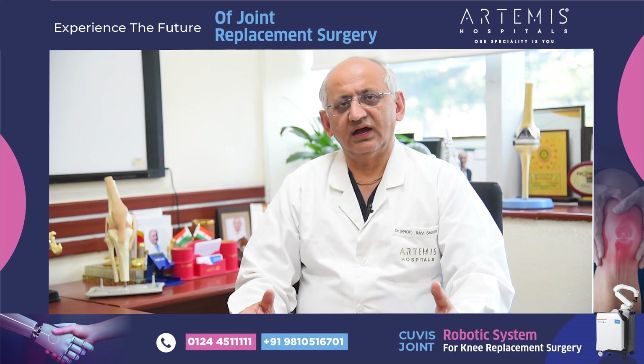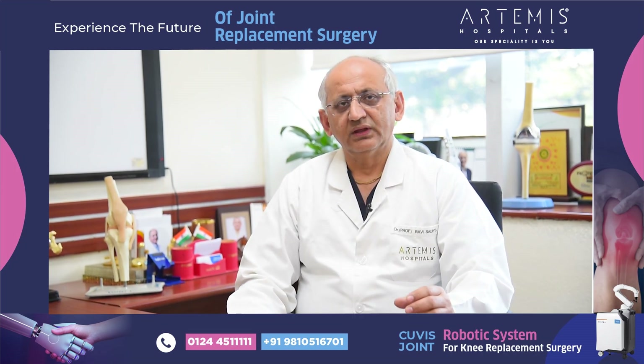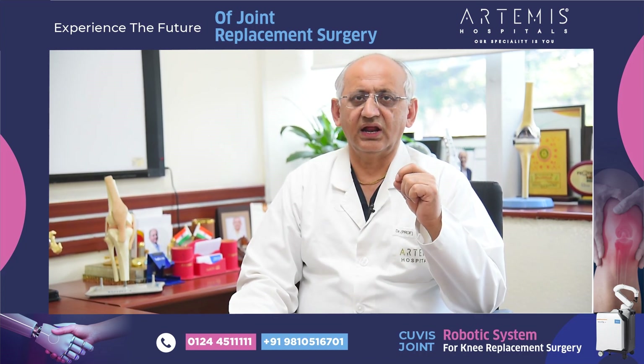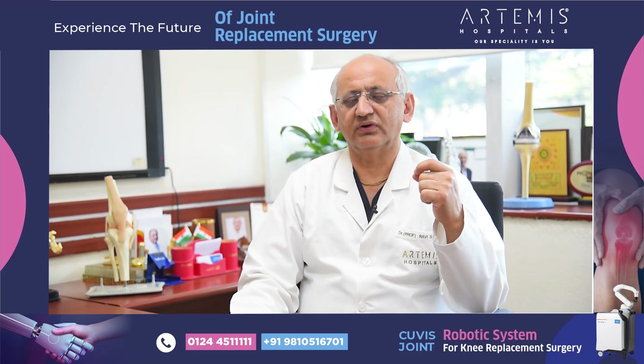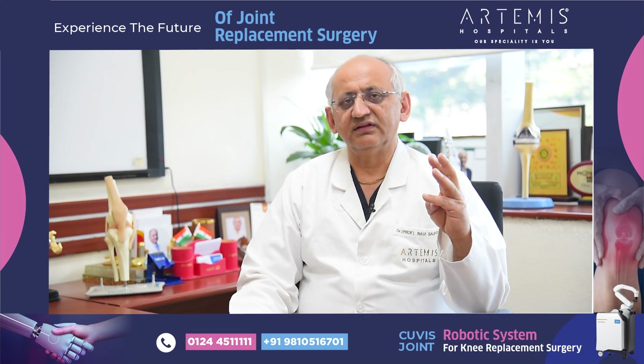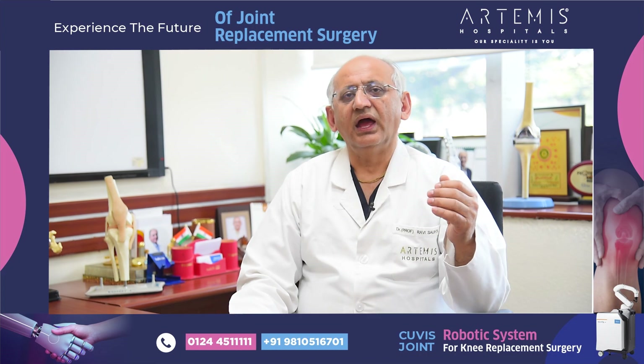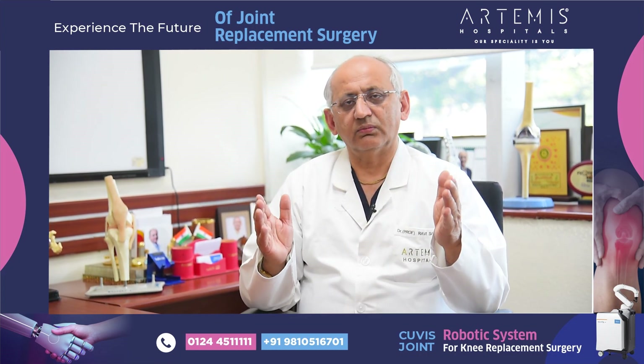Overall, the advantage is that it gives you a good functional alignment which is individualized for that particular patient. There is less pain post-operatively, and the patient can be up and about very quickly.